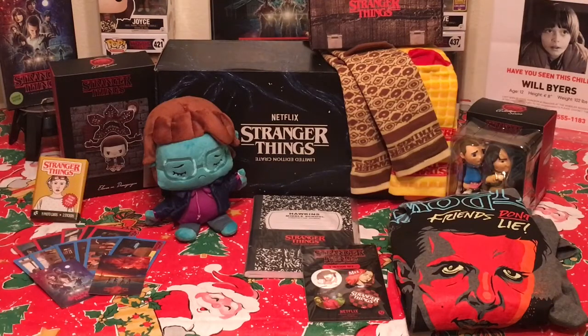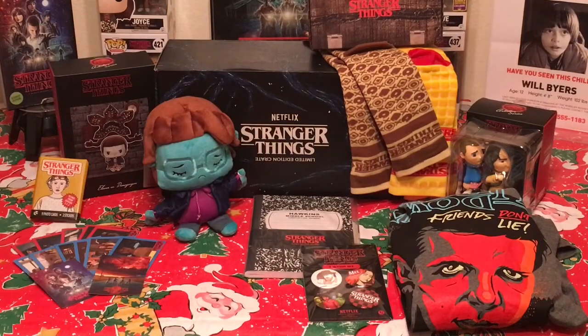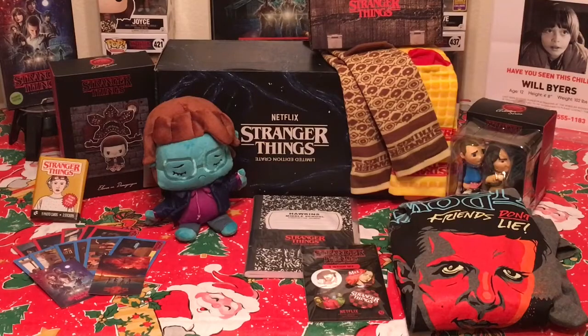Let me know what you guys think of the box — do you think the items are good for a specialty crate? Go check out the South Park one I did last year — that had a giant Professor Chaos figure and was really cool. If you enjoyed this video, please give me a thumbs up and hit subscribe. You can check me out on Facebook, Twitter, and Instagram. Thanks for watching, take care everyone, hope you're enjoying the holiday season — Pop Culture Junkie signing out.